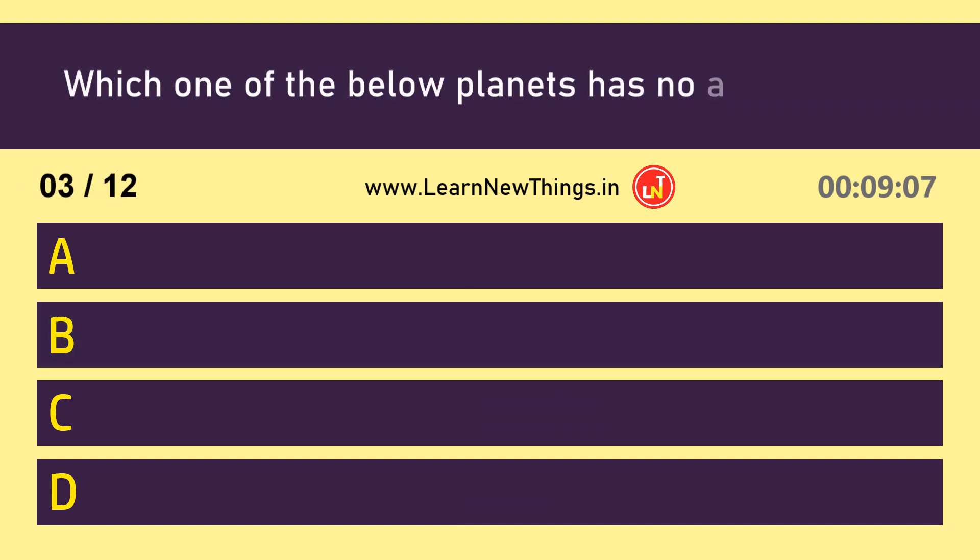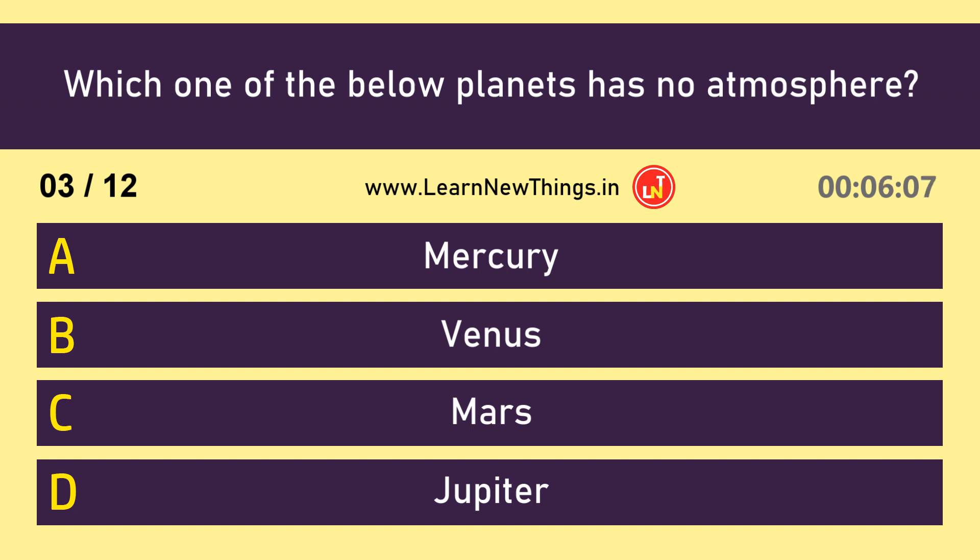Which one of the below planets has no atmosphere? Mercury.